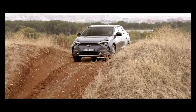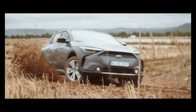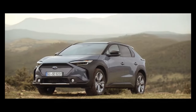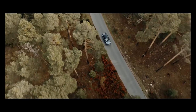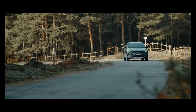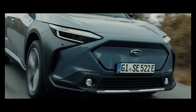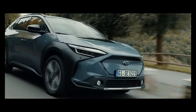The 2023 Subaru Solterra starts at an MSRP of $44,995. The Solterra comes with fully automatic LED headlights and taillights, as well as a rear-underbody diffuser, giving it an aggressive look. Other exterior features include a rear-view camera, wiper dicer, and power-adjustable door mirrors that can be folded and heated.